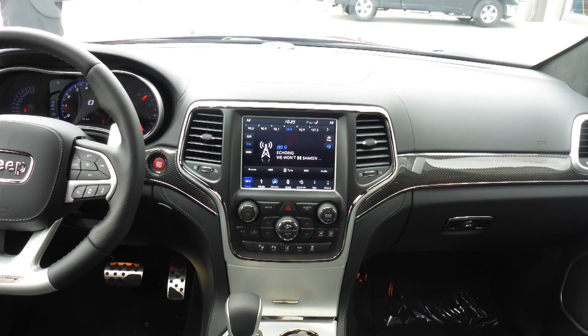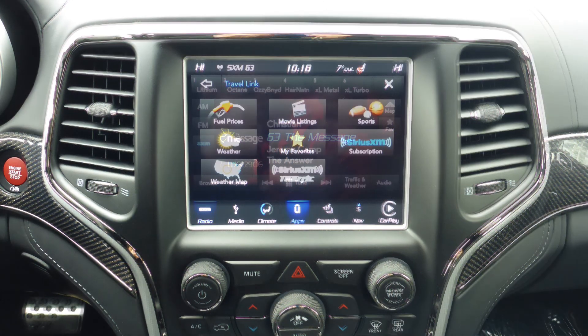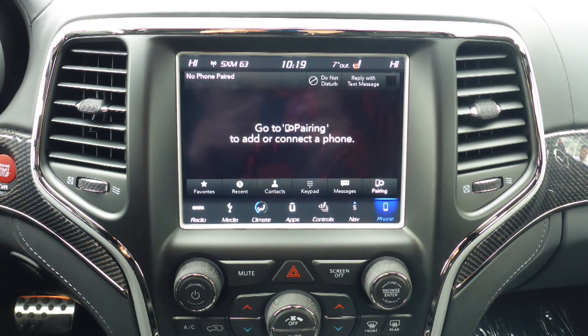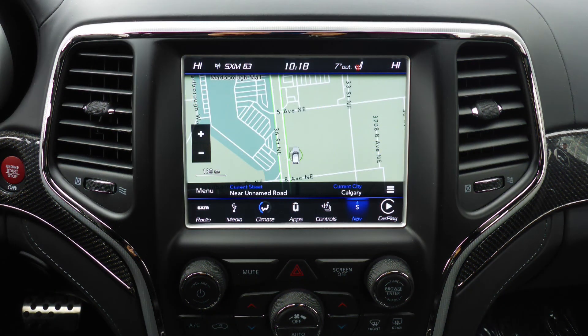A touch screen media center with AM and FM radio, Sirius satellite radio with Travelink and Guardian, Uconnect Voice Command with Bluetooth, Apple CarPlay and Android Auto, and GPS navigation.